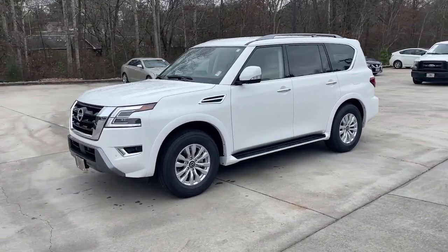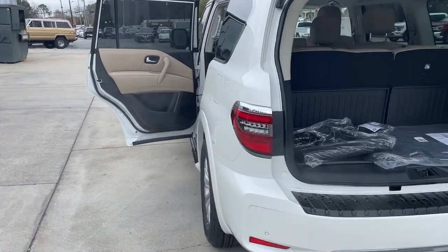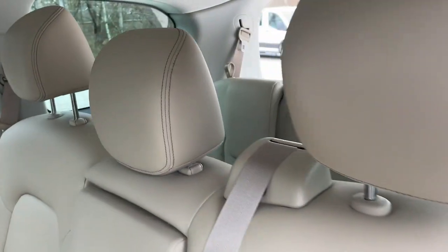Lane departure warning, navigation system, keyless entry, adaptive cruise control, satellite radio, power passenger seat, heated mirrors, fog lamps, backup camera, woodgrain interior trim.